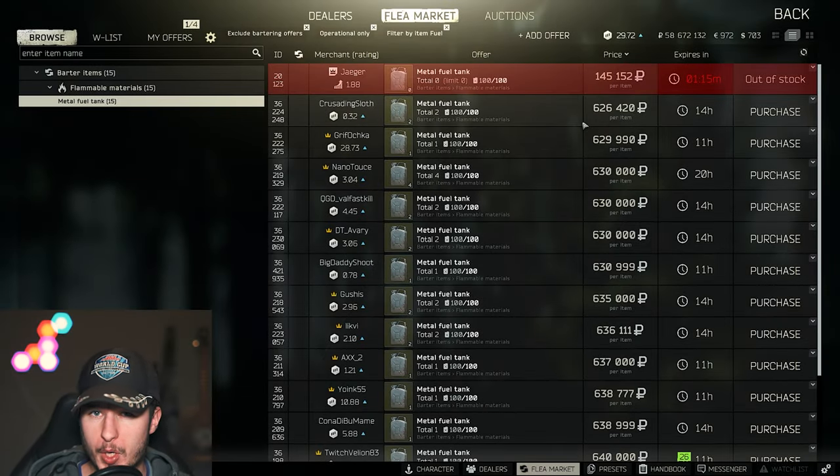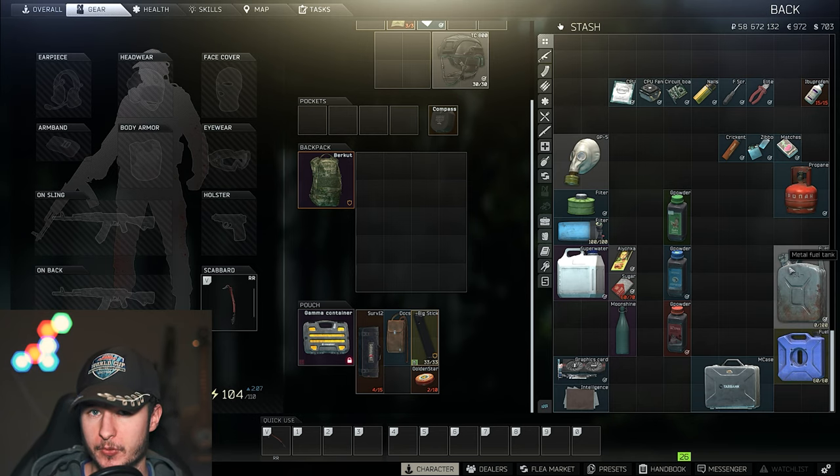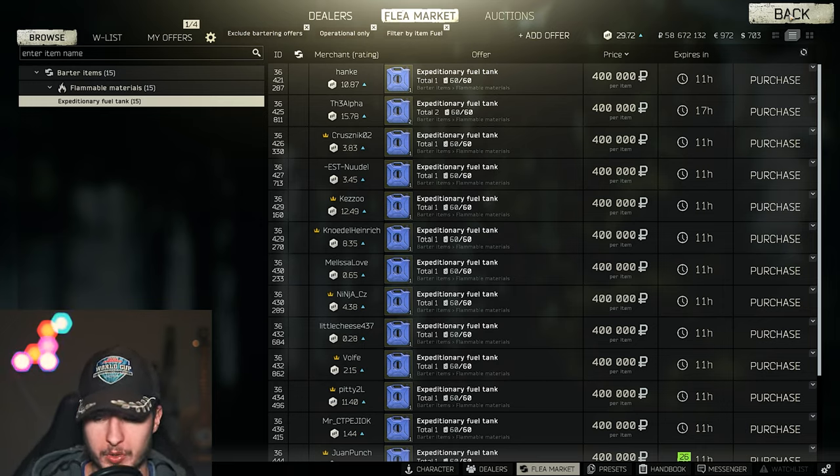I checked the prices for fuel one minute ago and you could buy fuel for 550k — right now it's over 600k, which is absolutely insane. It's really hard to get fuel from Jäger right now, and that's why fuel prices are so insanely high. The expeditionary fuel tank is also very expensive at 400k.